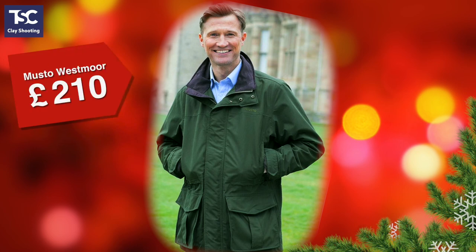First up, here's a great shooting coat by Musto. This is the Westmore. It's waterproof and breathable with a detachable hood and all the pockets you could want. It comes in small to XX large and costs £210. It's a great choice for game shooting or just walking the dog.